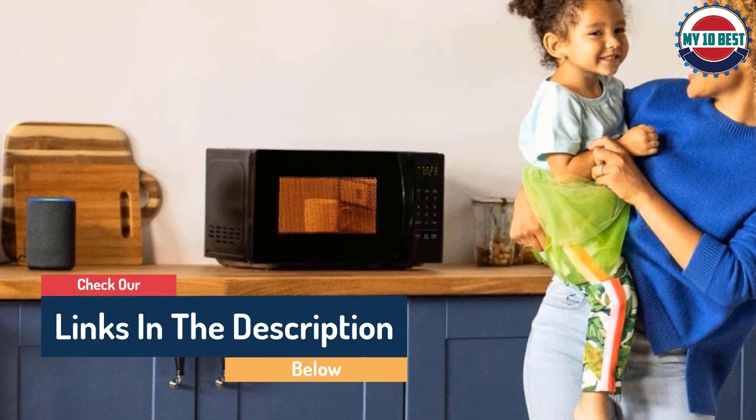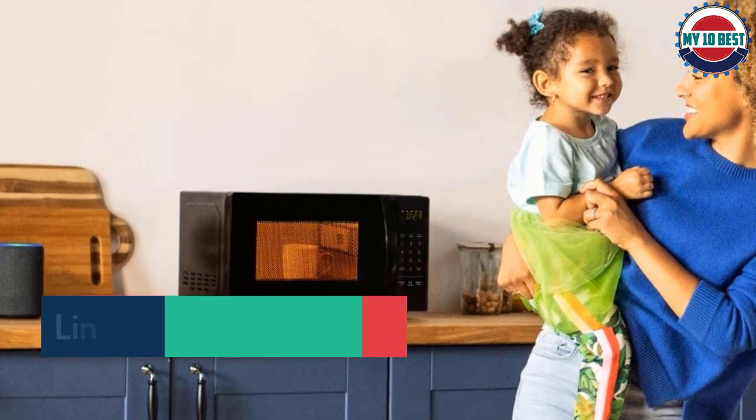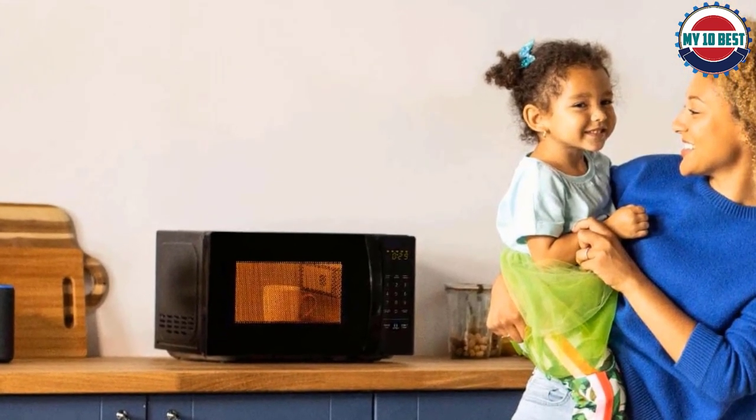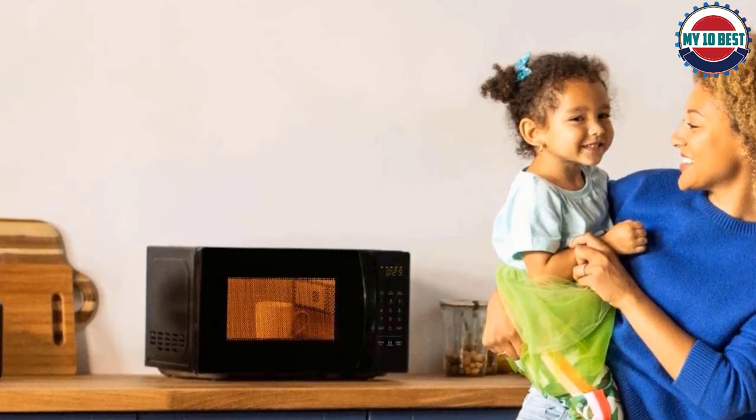The Alexa-enabled smart home capabilities also require some additional setup, and some of our testers wondered if it's worth the hassle. All in all, this offering from Amazon Basics is one of our top suggestions for anyone looking for a more economical option.